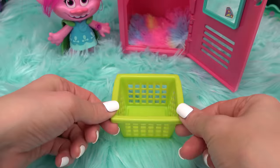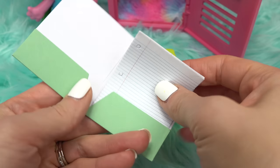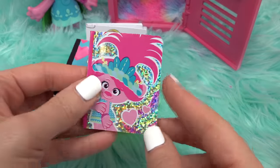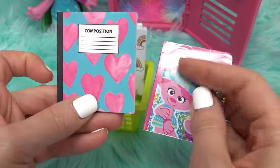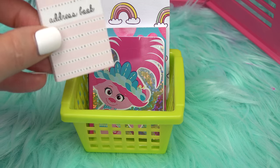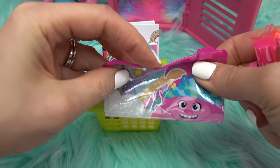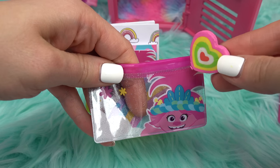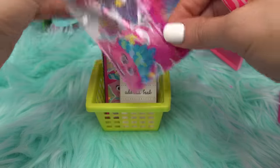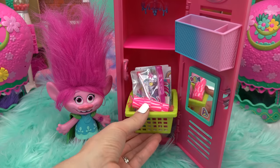A colorful green basket goes in next. Inside, a rainbow folder with paper goes in first, then some notebooks — a cute Poppy one and a heart one that totally matches her style. There's also an address book because Poppy is friends with everybody. Inside the Poppy pencil pouch: a heart eraser and a rainbow pen. Zipping it up, plus a pink highlighter in the basket.